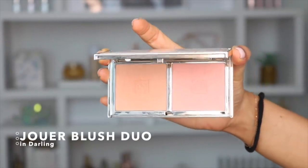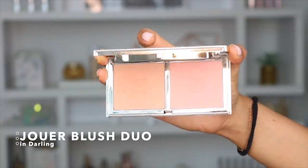Moving on to blush — this is from Jouer, the blush duo in the shade Darling. Again, looking at it I'm like, this is not even going to show up on my skin, but of course it does. You can see I'm wearing a combination of both shades, but majority of this one right here, and it adds such a nice pink tint on my cheeks. It's beautiful.